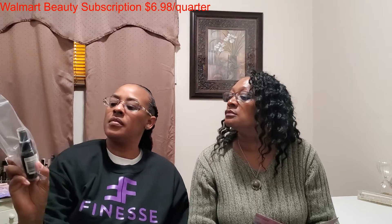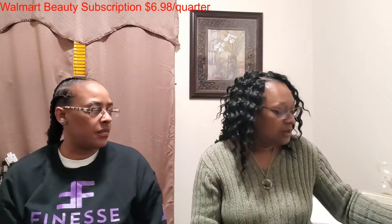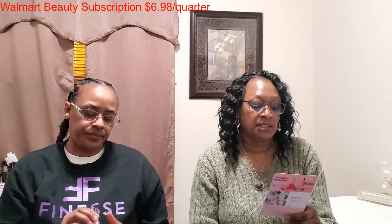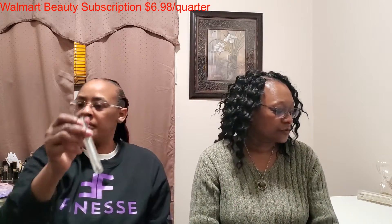How many ounces was that Sue Ken? Next we have a product from NYX — this is the NYX Lip Gloss, and this is a full size item at $7.50. I do like the NYX brand products, especially their butter glosses. Definitely love those products from NYX.